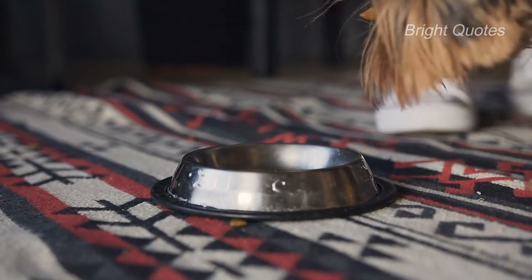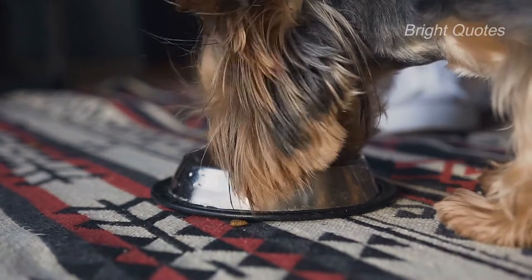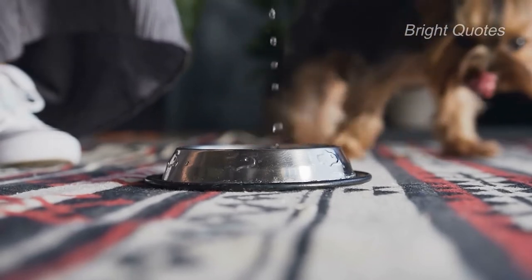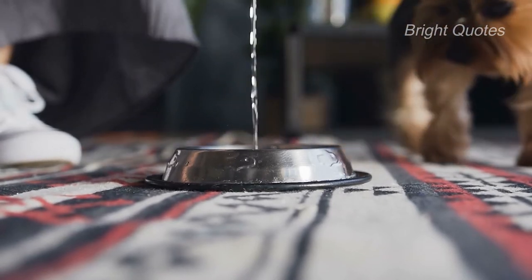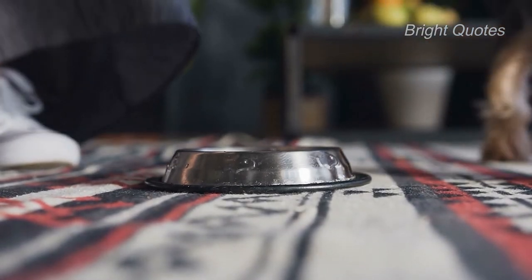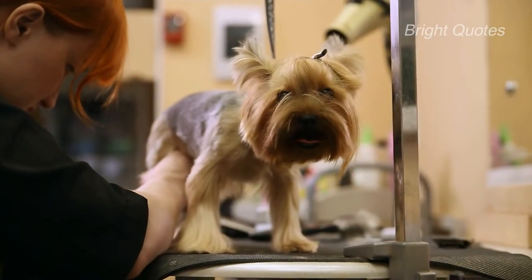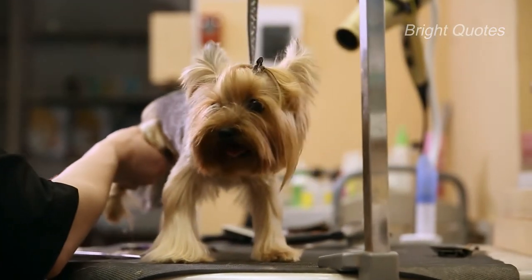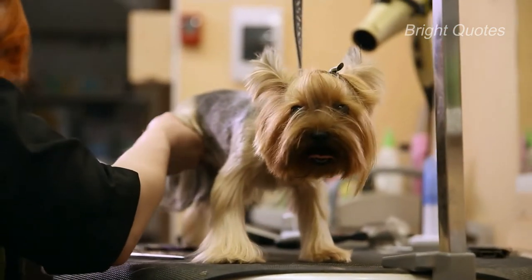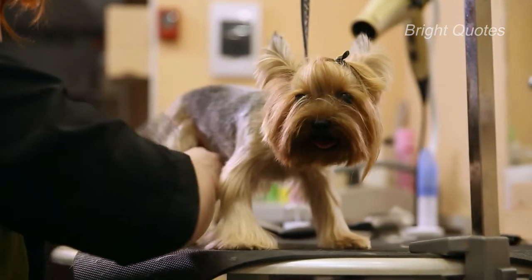Breeder's reputation is another factor. An AKC-licensed breeder can put higher prices on puppies than others because they choose the healthiest purebred parents. Although Yorkie pups from breeders associated with a recognized breed registry may be pricey, it is still reasonable, as years of dedication and commitment are invested in establishing their credibility.